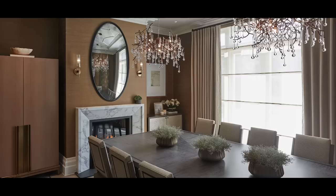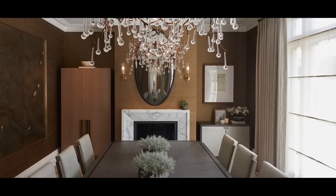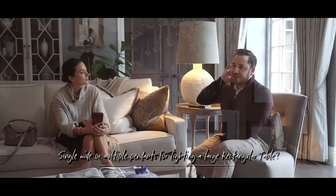On a project we did in London — a new build family home — the dining table was three meters, and we did two pendants there. 2.3 meters is just a little too short for two pendants. We'll share a picture on screen so you can see the project. You wouldn't want to go smaller than those two pendants because they'd feel a little insignificant.